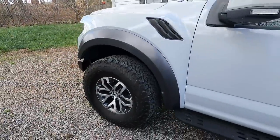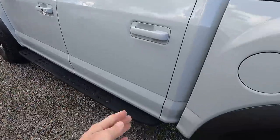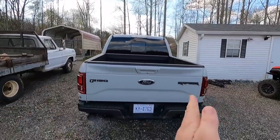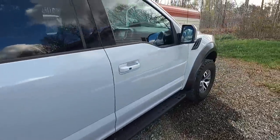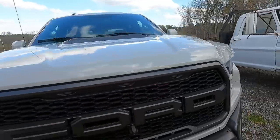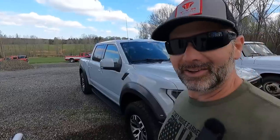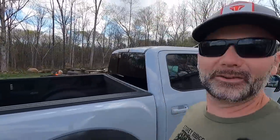The oversized tires tend to shake a little bit and this has the BFG all-terrains on it. If you get a Raptor, never remove this step — if you remove that step it throws rocks right on the body. The Raptor is about six inches wider than a conventional truck, side to side, and that's why it has these additional marker lights. It also has additional marker lights in the front grille — three additional marker lights. A F-150 is pretty much a city truck for what we do here on the farm.